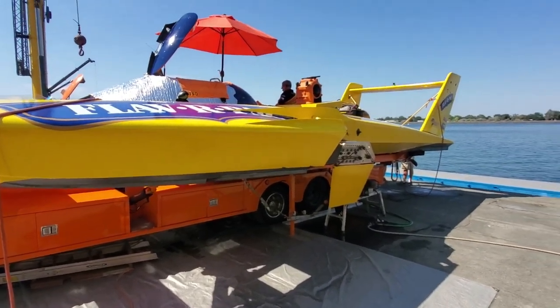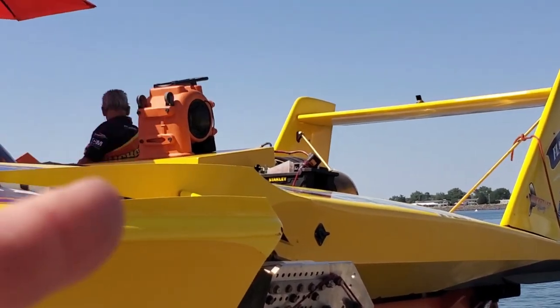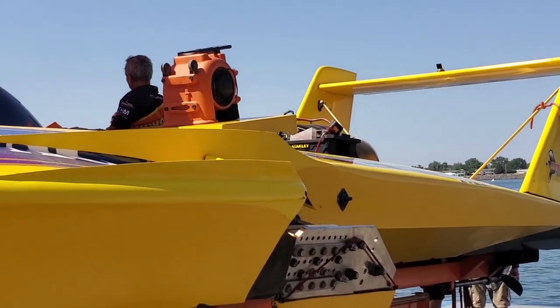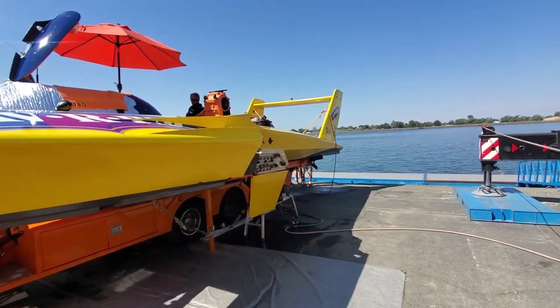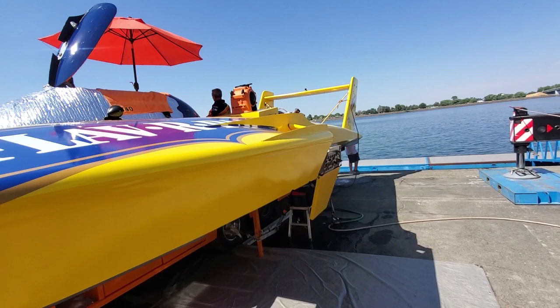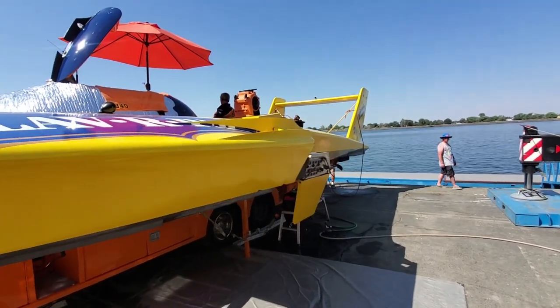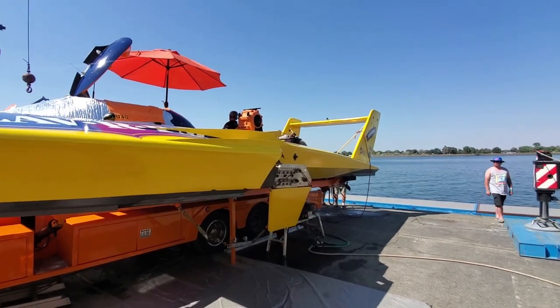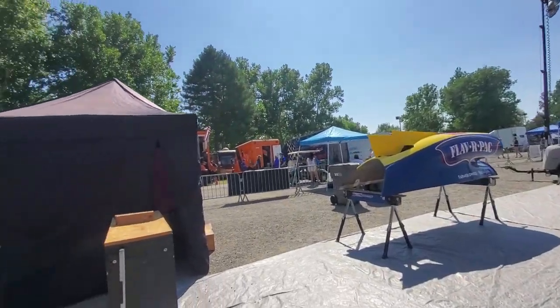Check out those tiplets there. This is that unique design where the sponson drops away and then they've got these little wings. Nobody really knows if it does anything but it sure looks cool. I believe that's a Dave Billwalk design.